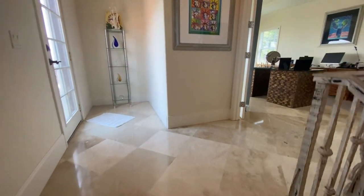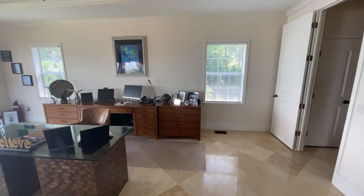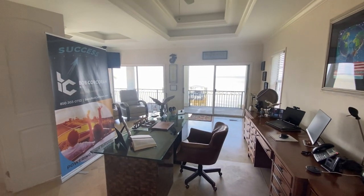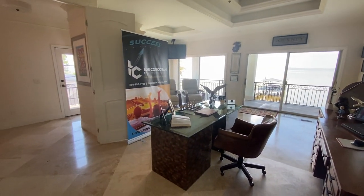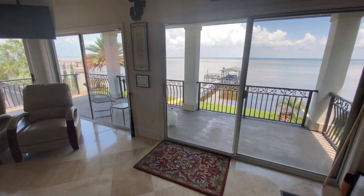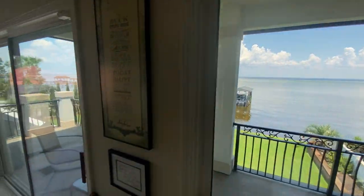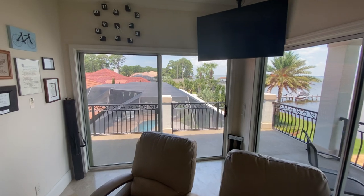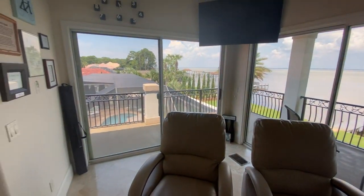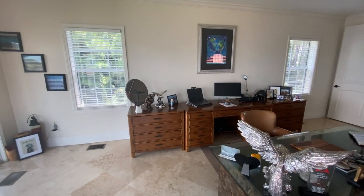We'll call this headquarters — the husband works at home and it's set up as an office. Originally this was designed to be an upstairs master suite — and it absolutely could be. Great views of the bay, looking down on the pool. TV, sitting area, tremendous space up here.